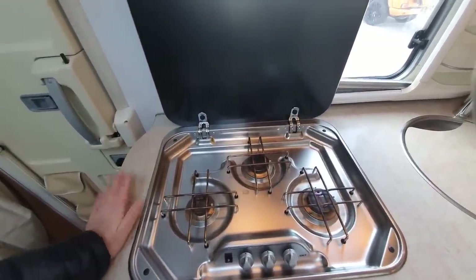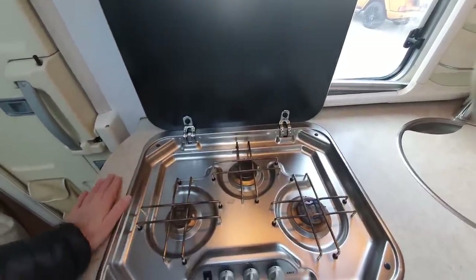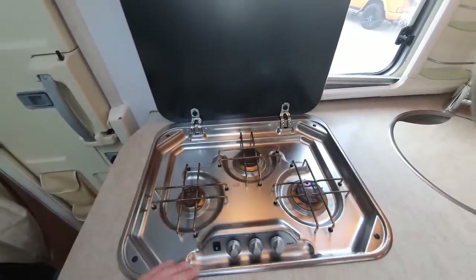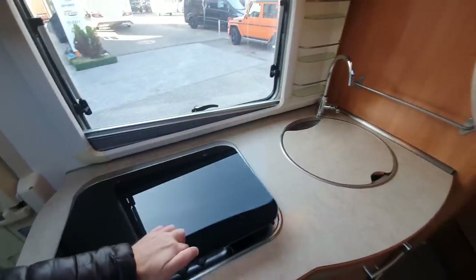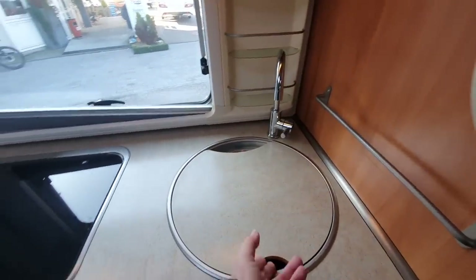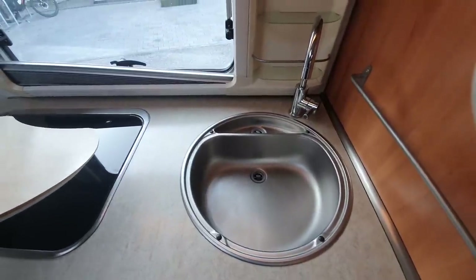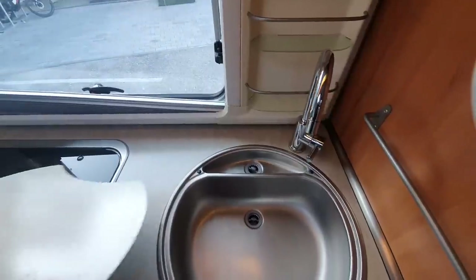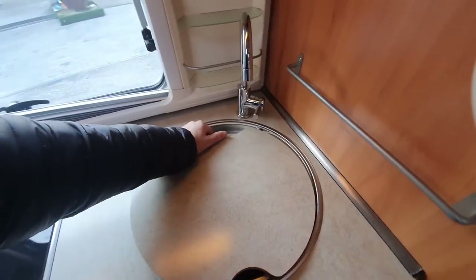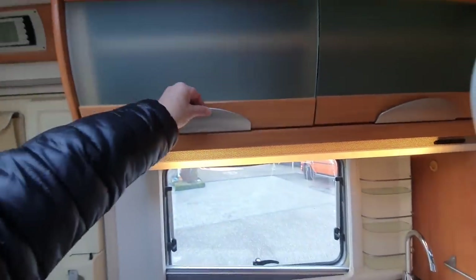It looks as though it has been used, of course, but it's really in excellent condition. The former owner — a doctor — passed away, and his widow sold it because she didn't feel as though she wanted to drive it by herself. But they kept it in absolutely outstanding condition in my opinion.